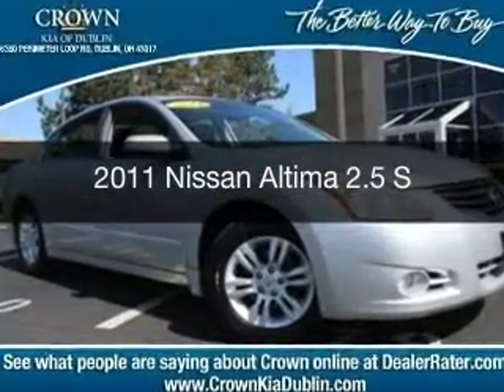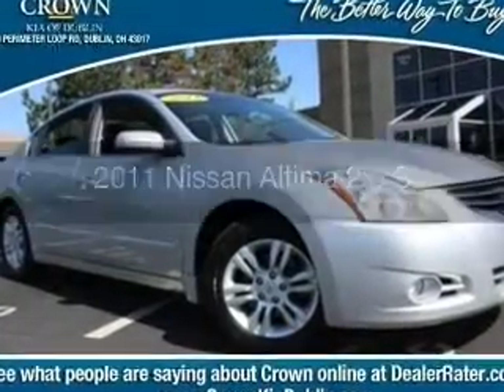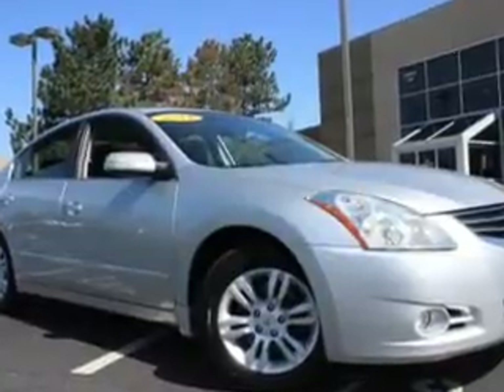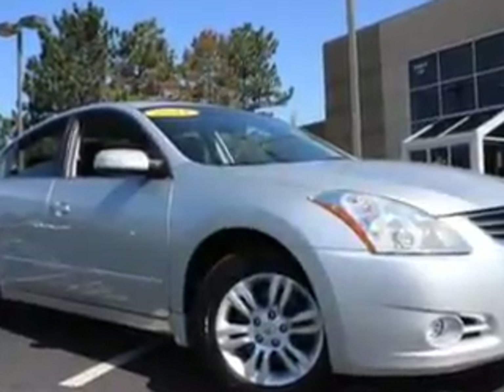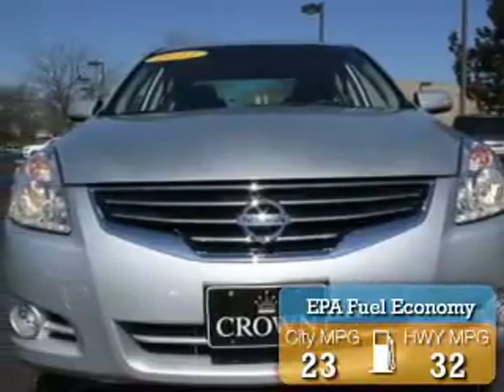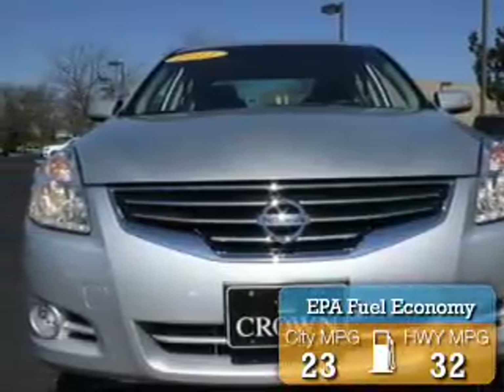This is a used 2011 Nissan Altima. It's powered by front-wheel drive, a 2.5-liter four-cylinder engine, and a continuously variable transmission. Great fuel efficiency saves you money by requiring fewer trips to the gas station.